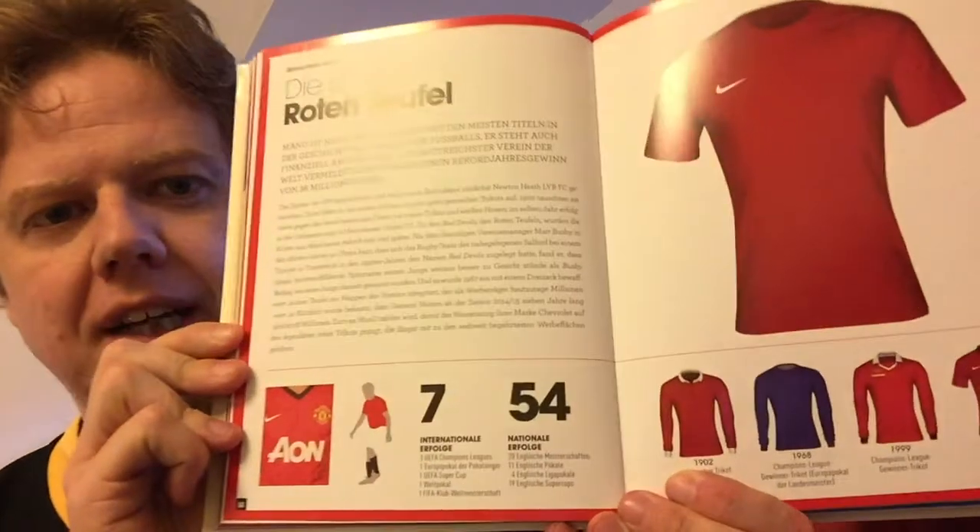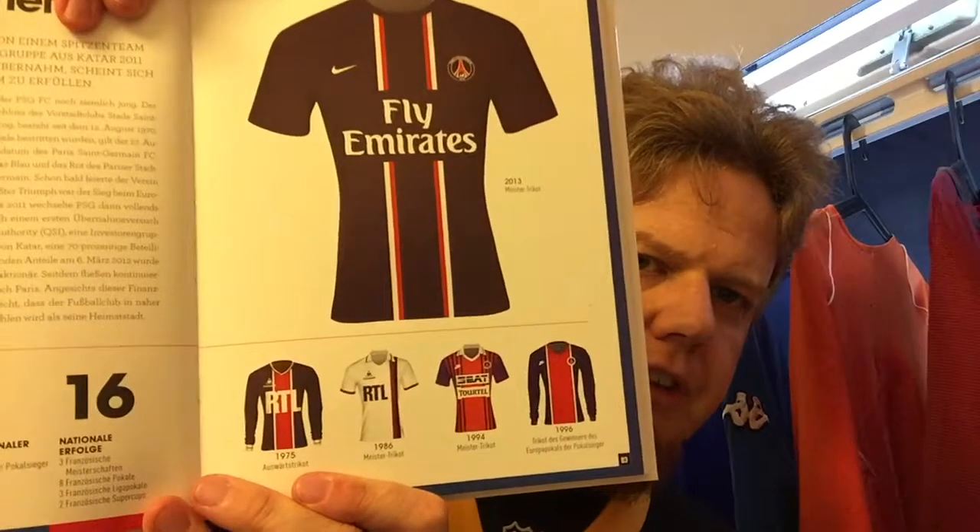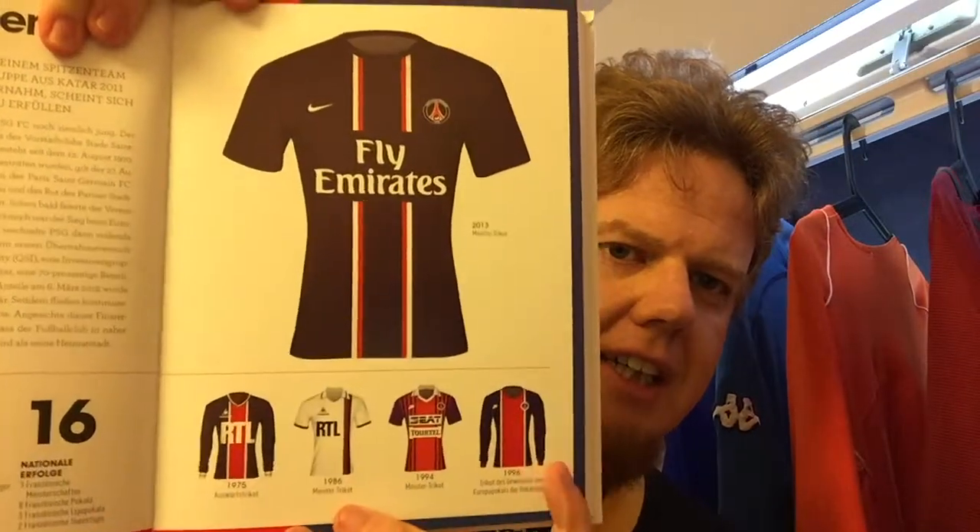One thing I don't like is that for Manchester United they show rather a blank shirt — they have the sponsor here but it's the Nike version with a blank shirt and they don't give any rhyme or reason behind it. This should be the 2008 Champions League winning shirt. But then there's also France and Paris Saint-Germain, which is one I'm looking at a little bit.